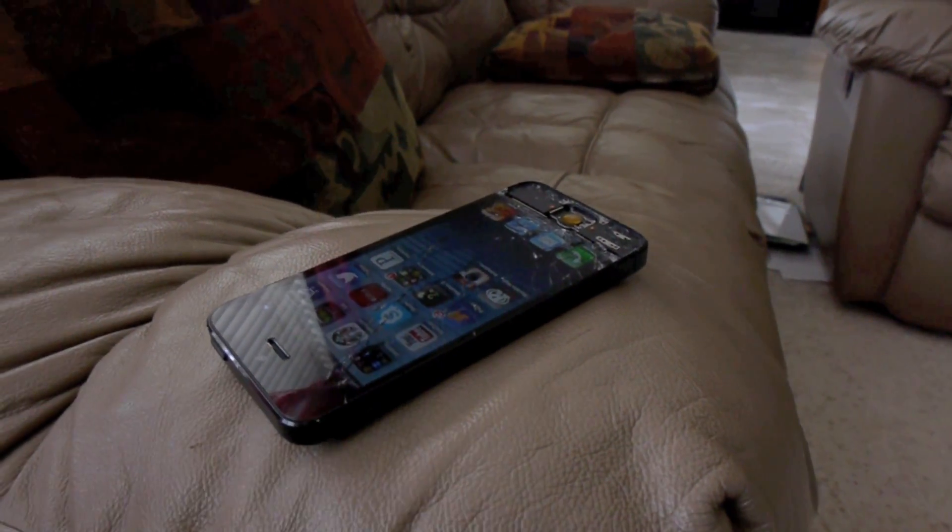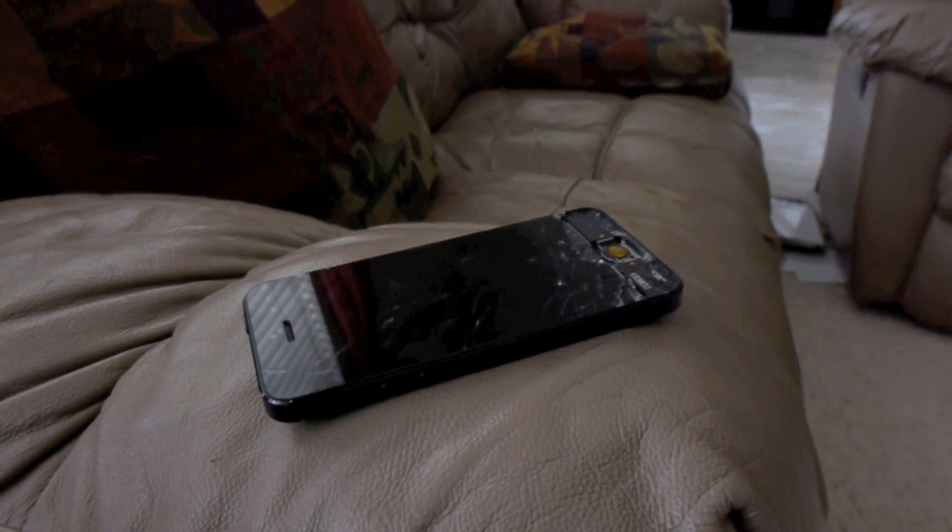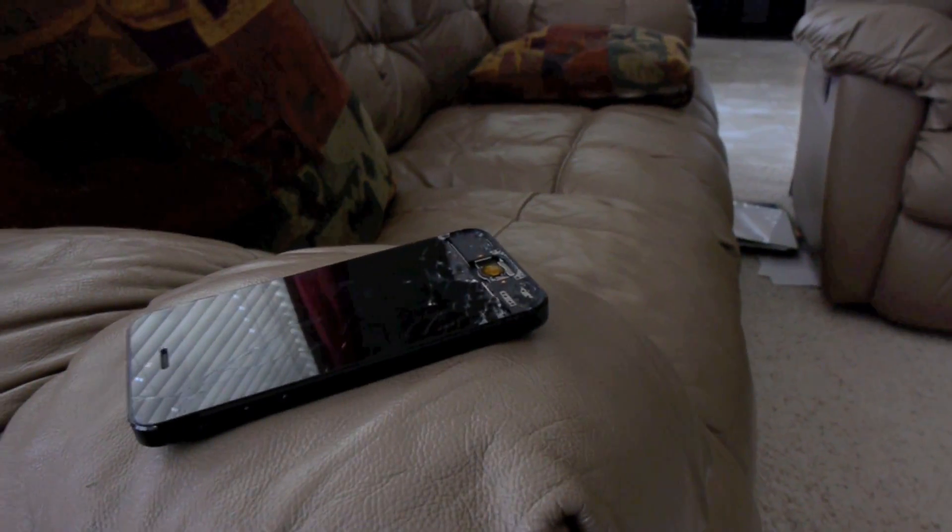Here's the April giveaway iPhone 5. And as always guys, stay tuned for more videos, and peace out. Bye.